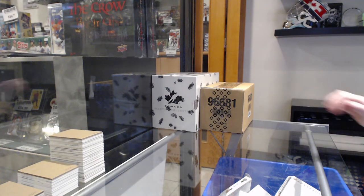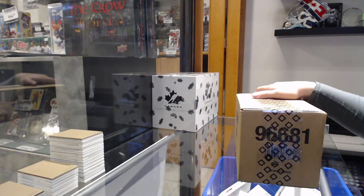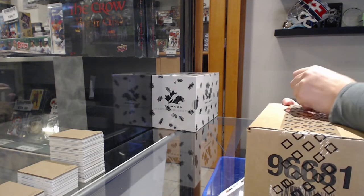Starting off C&C Group Break 18138, we have the 10-box case of Artifacts 21 and 22.